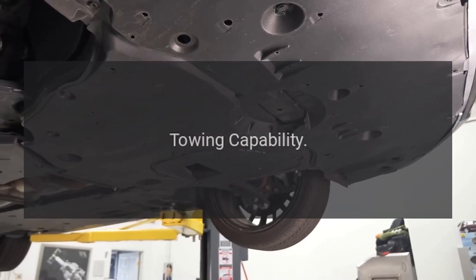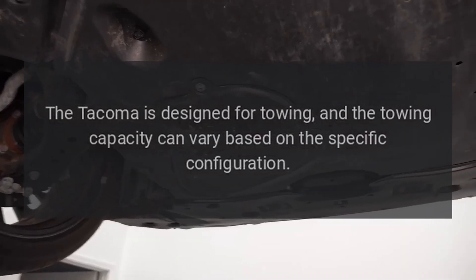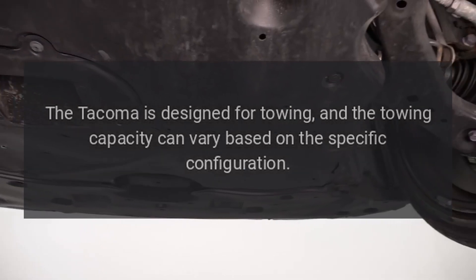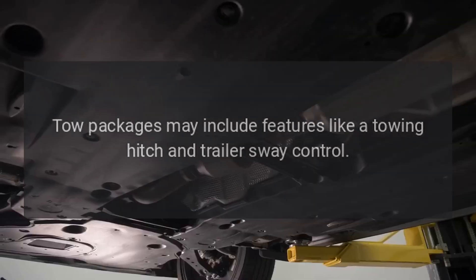Towing capability: the Tacoma is designed for towing, and the towing capacity can vary based on the specific configuration. Tow packages may include features like a towing hitch and trailer sway control.